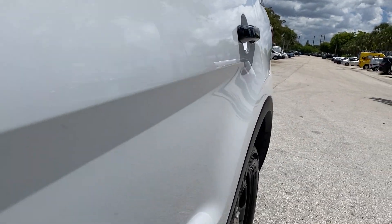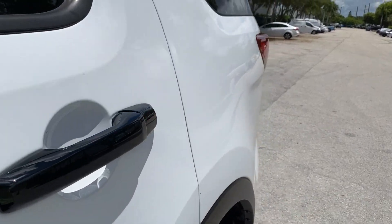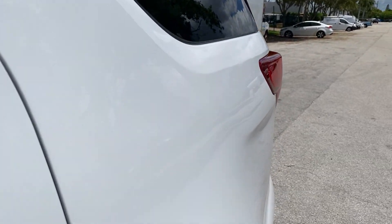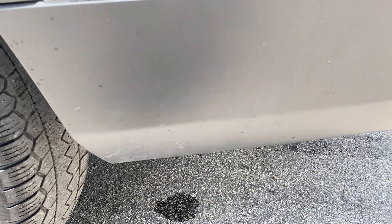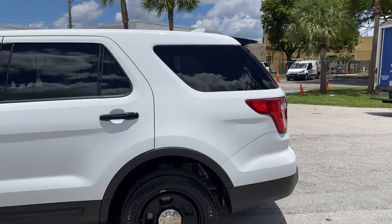Driver's side rear door is in excellent condition — nothing significant to point out on this door at all. Driver's side rear quarter panel, same thing, looking great, paint ultra glossy. Bottom of the bumper has minimal road rash. Look at the level of gloss on the sides.